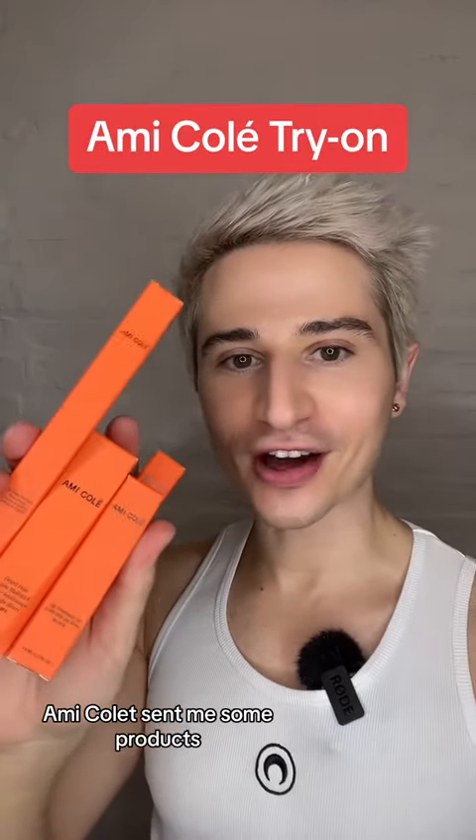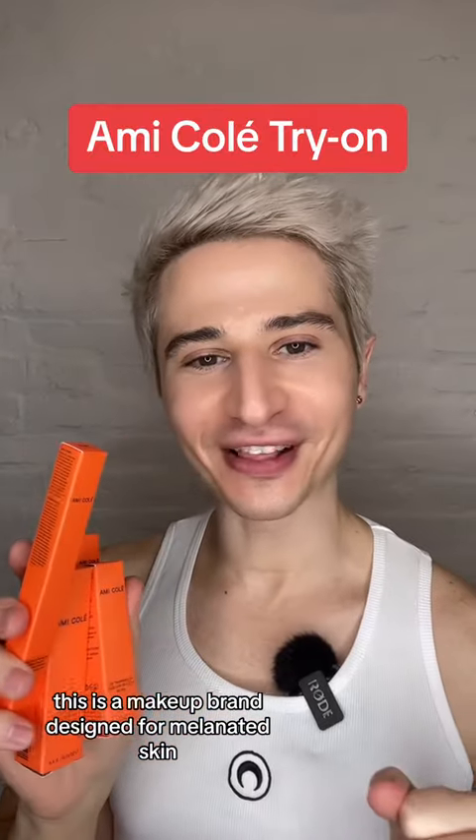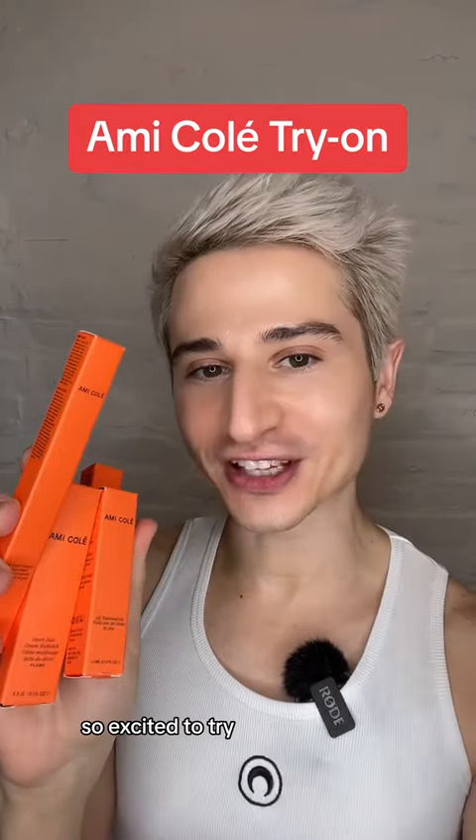Amikole sent me some products, so let's try them together. This is a makeup brand designed for melanated skin. And while I don't fit that demographic, I've heard so many good things, so I'm excited to try.